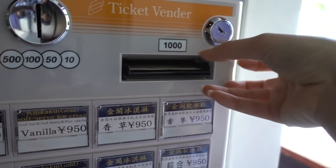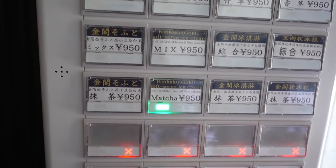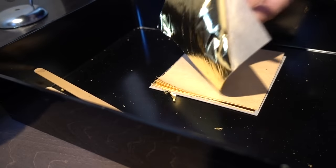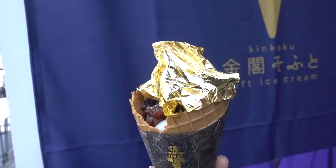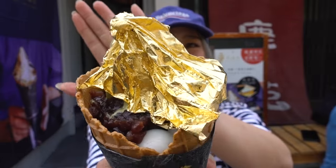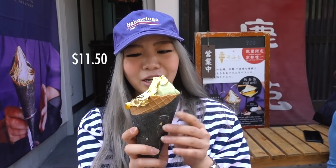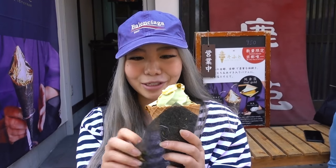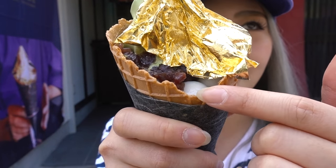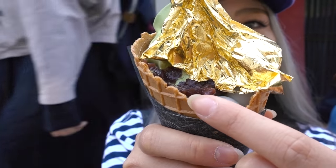How can I say no to ice cream? I got the super bougie gold ice cream — it's so pretty. It cost me 940 yen, which I think is pretty expensive. It's matcha ice cream with gold leaf on top, shiratama which is glutinous rice ball, and red bean.